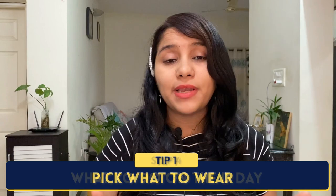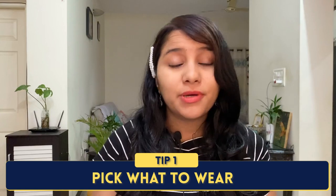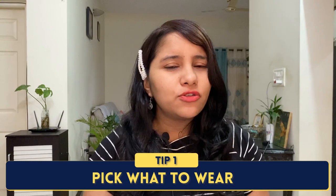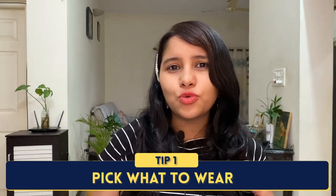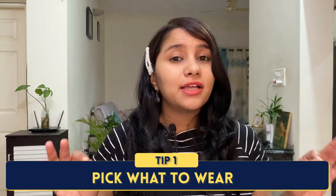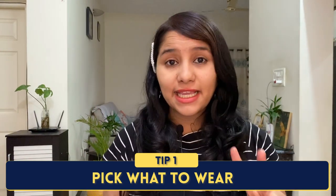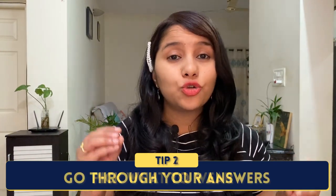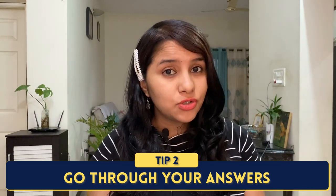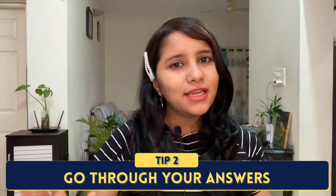The first D-Day tip is to plan out what you are going to wear. The US visa interview doesn't really have a dress code, but it is important to dress formally and be well presented. You don't need to wear a suit and tie — business casuals and semi-formals are good enough — but make sure your outfit is neat, you are well groomed, and you are looking presentable. The second thing is to go through your answers before you go for the interview, making sure they are written and accessible to you.